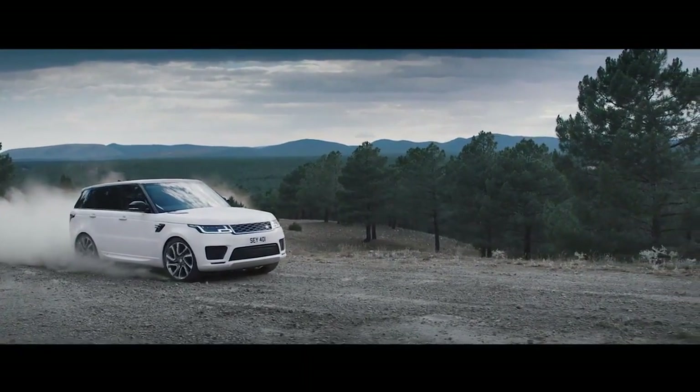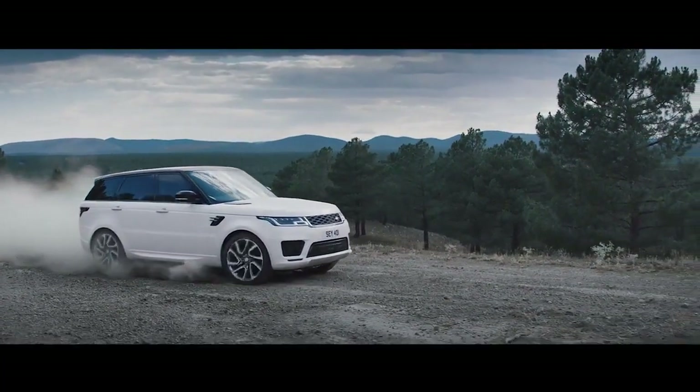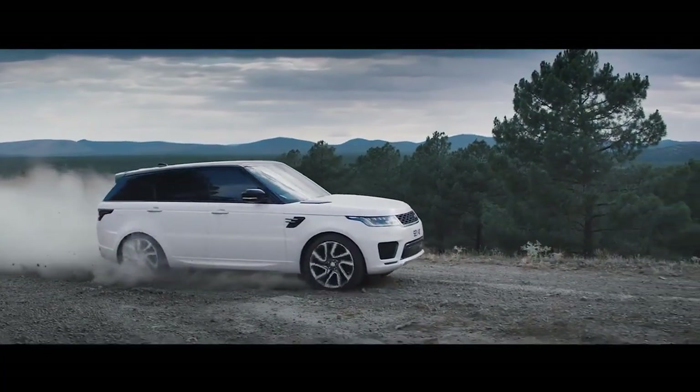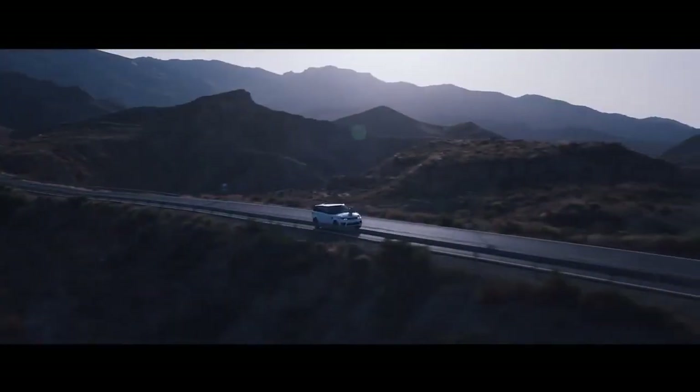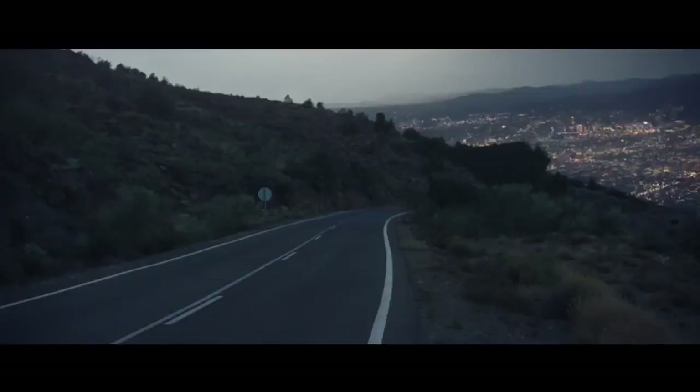It has learned from the past. Over 400 PS of combined electric and petrol power. The new Range Rover Sport plug-in hybrid. It was only ever a matter of time.